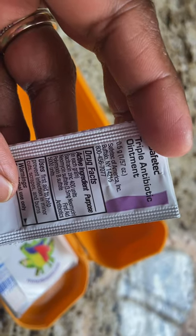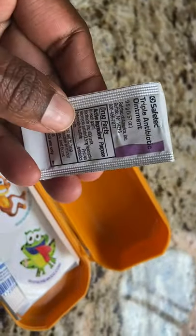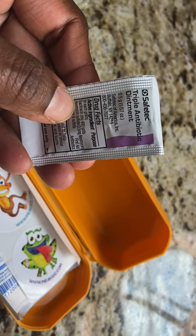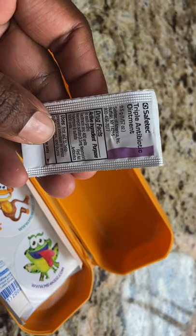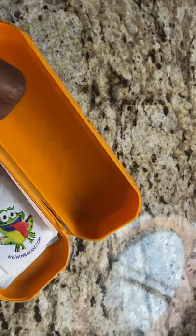We have some citricine and Neosporin — so this is a triple antibiotic. But some kids are allergic to neomycin, so you want to ask your doctor if it's okay to use triple antibiotic as opposed to just citricine.